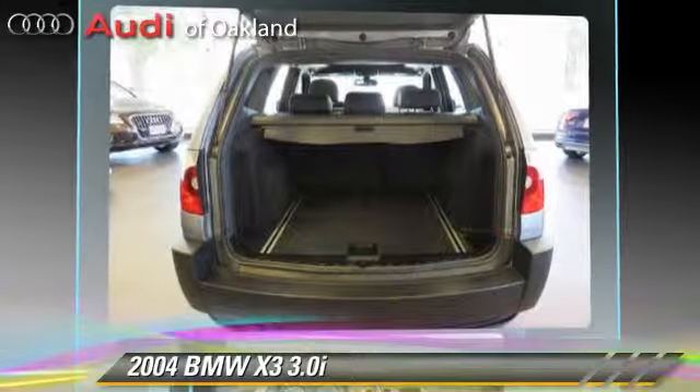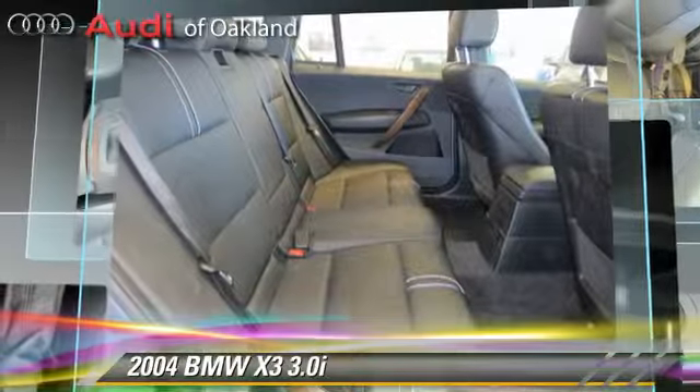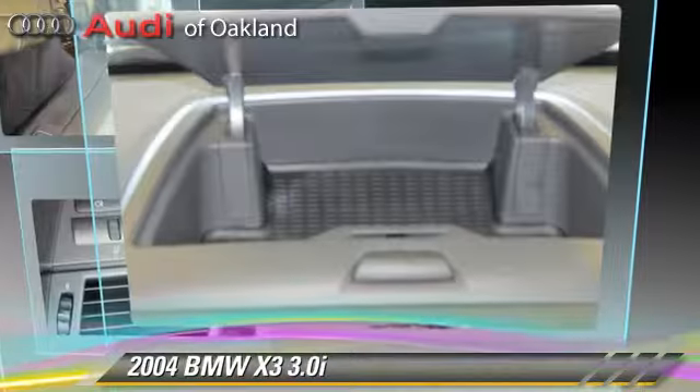Comfort and convenience features include leather seats, cold-weather package, and BMW Assist. Give us a call to schedule your test drive today.